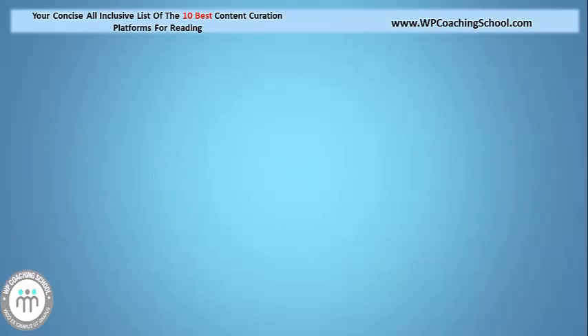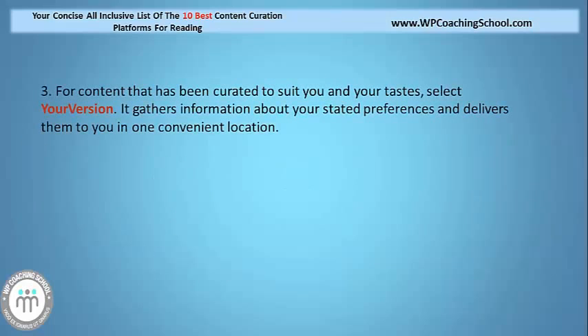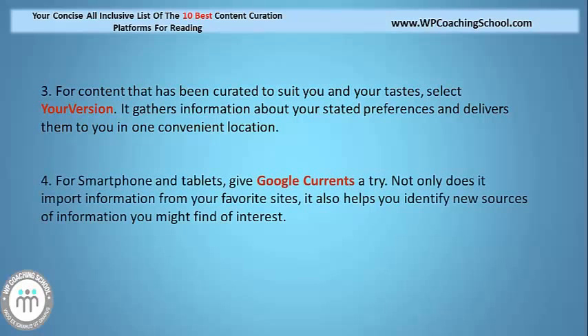For content that has been created to suit your tastes, why not select your vision? It gathers information about your stated preferences and delivers them to you in one convenient location. For all you smartphone and tablet users out there, why not give Google Currents a try? Not only does it import information from your favourite sites, it also helps you identify news sources of information you might find of interest.